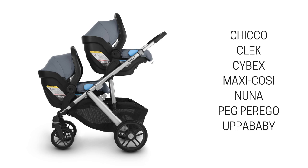The Vista is compatible with car seats from these brands: Kiko, Kleck, Cybex, Maxi Cozy, Nuna, Peg Perego, and UPPAbaby.